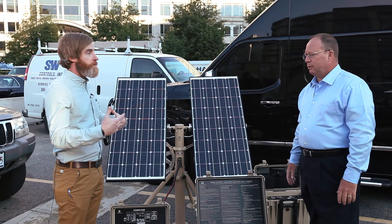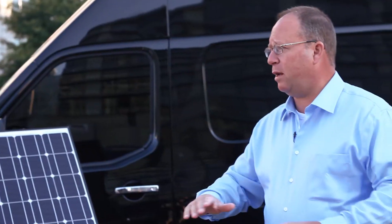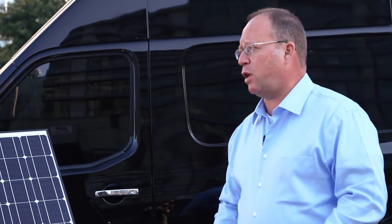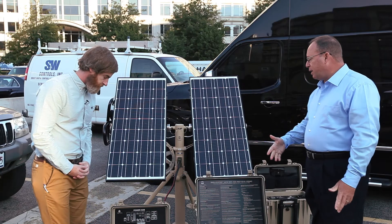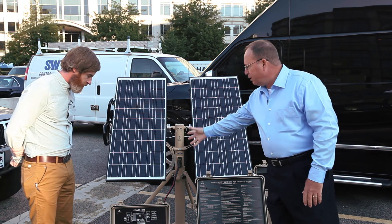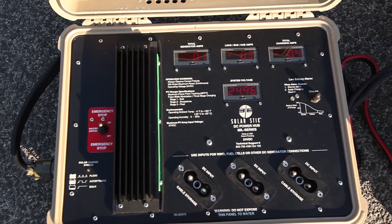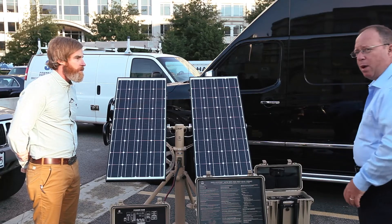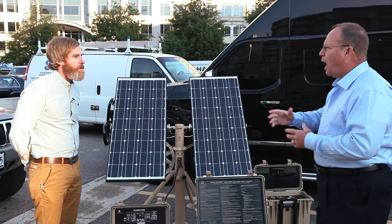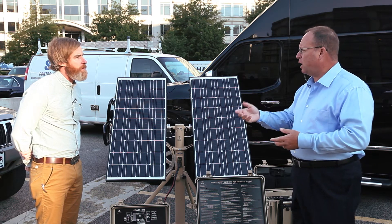For long periods of time you can operate without the generator — even at night. You can actually schedule it by time, so if you had specific periods when you needed quiet, you could set it to only run during other times. There's also a power hub, which is an aggregator if you have multiple solar stick inputs. And then there's a power distribution module that provides power out to a variety of devices — USBs and cigarette lighter adapter plugs widely used by military equipment.